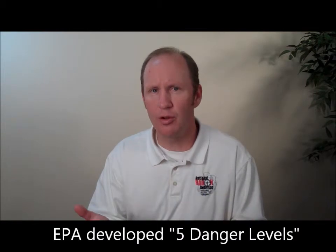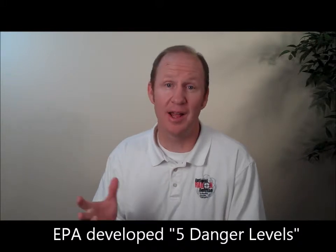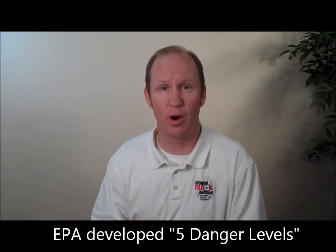We utilize the five danger levels to break down what these harmful pollutants may be in your house and help you understand what they are. If you're having issues with your indoor air quality, hopefully we can help you fix that as well.